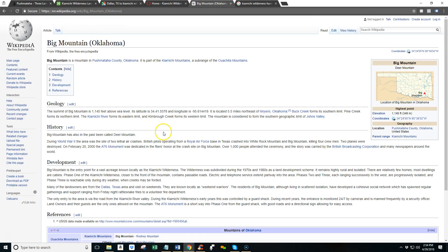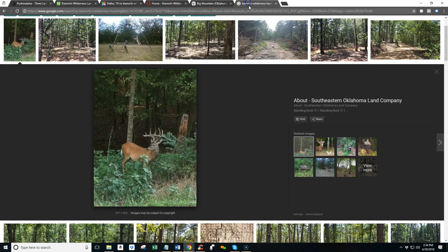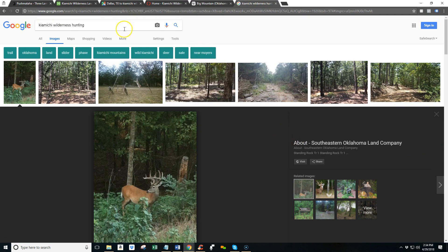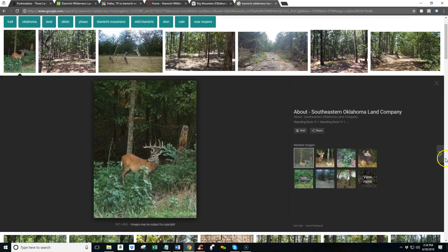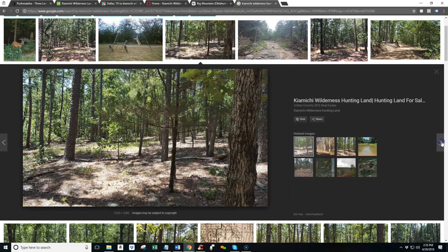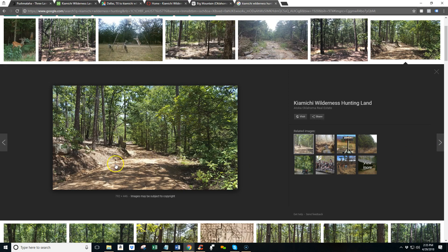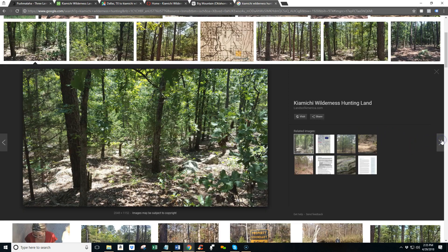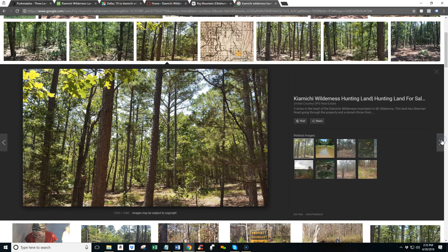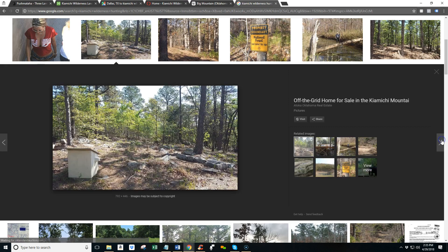You can check out a little bit more information about Big Mountain on Wikipedia if you'd like. I did a quick search for Kayamichi Wilderness hunting just to kind of see what the area is like and what the properties are like. There's an example of a property, there's some deer, there's some more property. There's one of the roads — that's pretty representative of some of the roads there in the Kayamichi Wilderness.